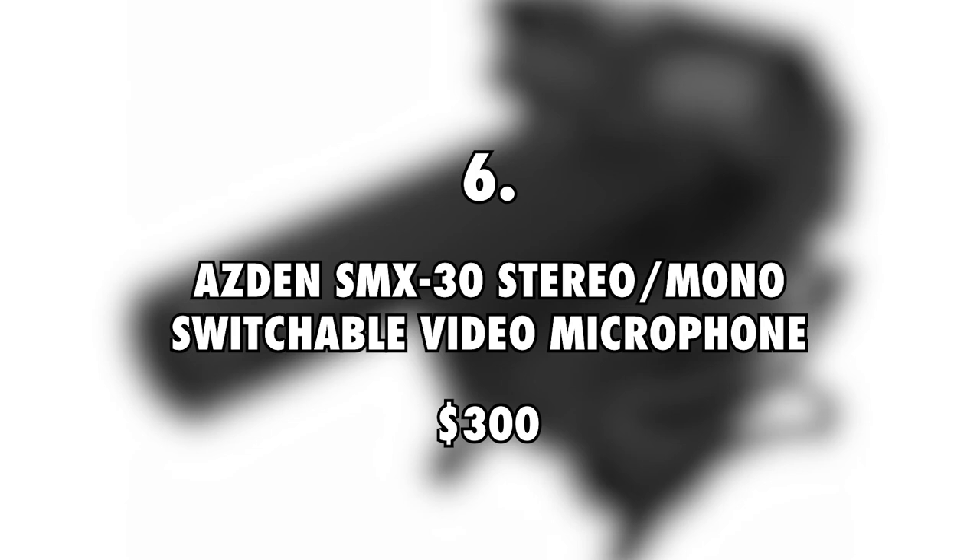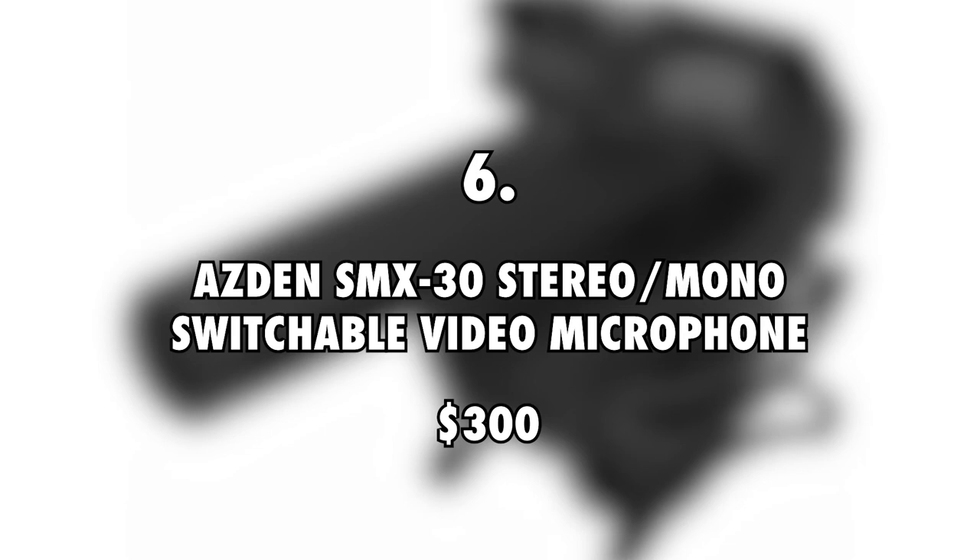6. Asden SMX30 Stereo Mono Switchable Video Microphone, $300. Project Farm has the Asden SMX30 microphone as part of his filming equipment. This microphone is roughly $300.